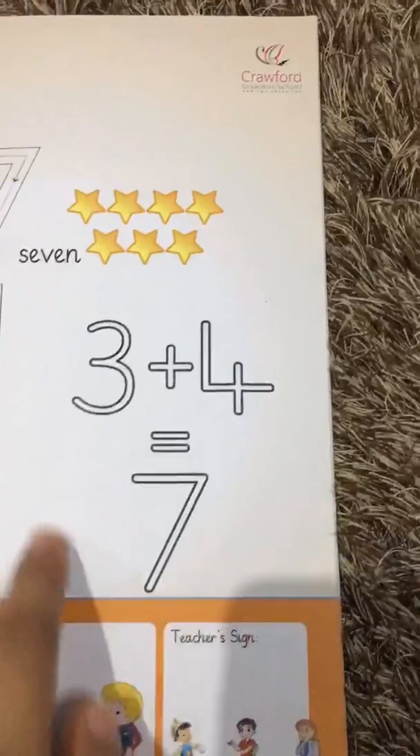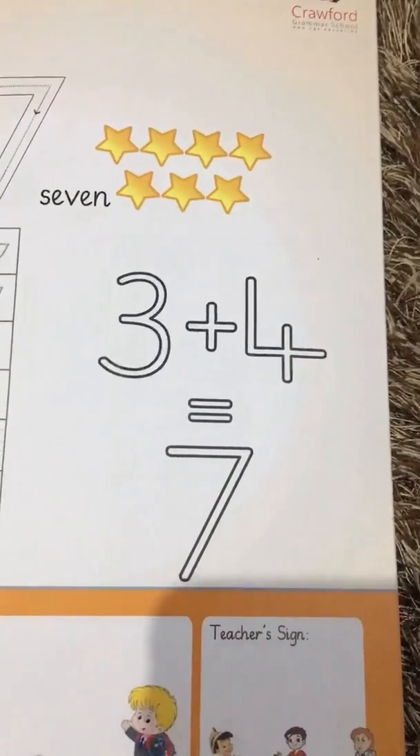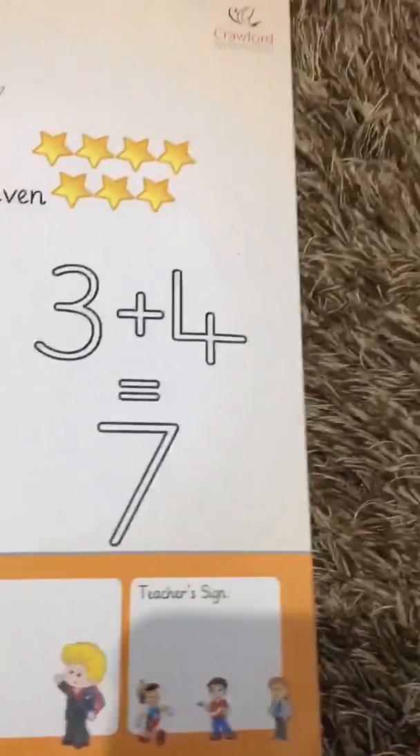Now let's talk about this part. Three plus four is equal to seven. Three add four is equal to seven.